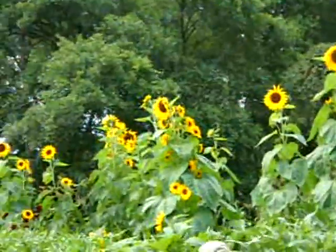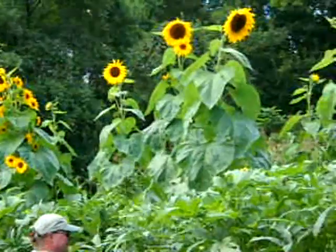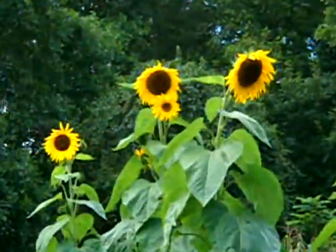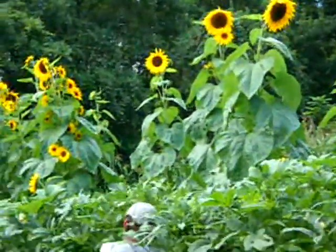Check out these sunflowers - aren't they pretty? Gorgeous. Especially the ones with the red in the middle. Anything you want to say, Sammy?